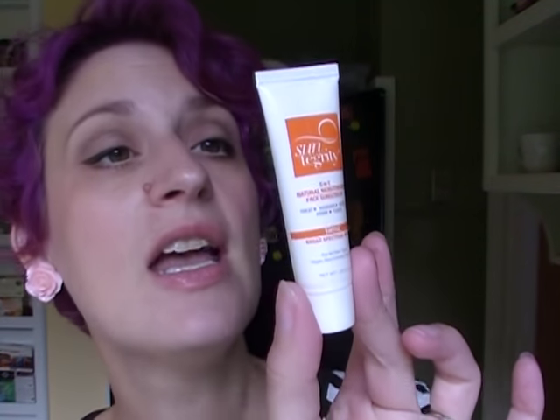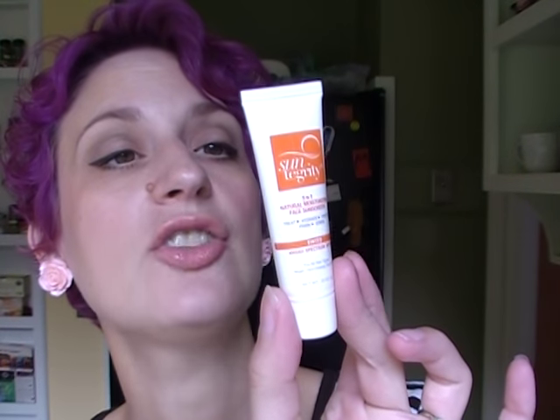My only downside on the CoverGirl is that it does not have SPF. But I've been wearing it over the Suntegrity 5-in-1 Natural Moisturizing Face Sunscreen, which has SPF 30. It's tinted in the light shade. I got this in a Petit Vour box so it is cruelty free — it even has the bunny logo on the back. This stuff is just awesome. It goes on really nicely, my makeup goes on beautifully after it, it makes a nice primer, I've worn it by itself, and it has just enough tint to even out your skin tone.